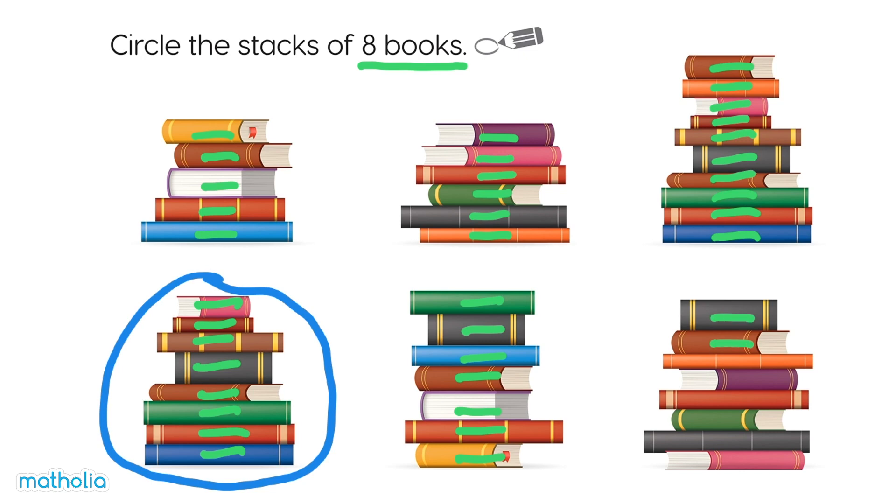One, two, three, four, five, six, seven, eight. Yep, circle this stack.